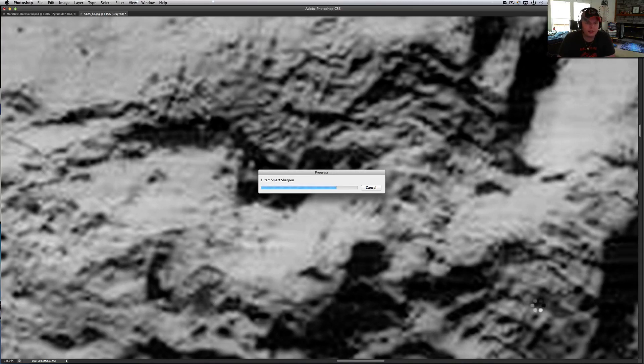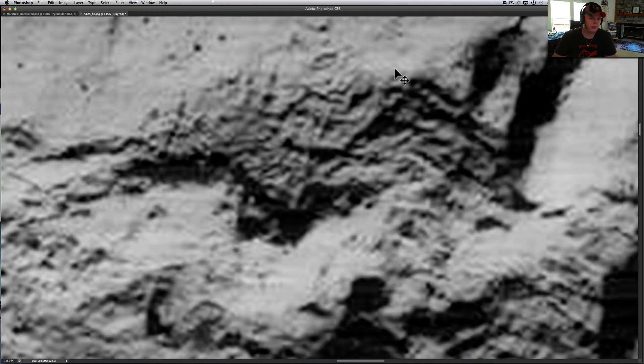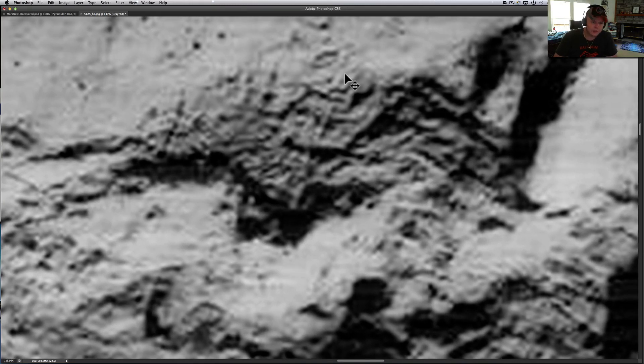When you see shapes like this, I don't think nature built this stuff. Nature doesn't usually do this. You can go check all over the Earth and you're not going to find stuff like this. This looks like buildings.